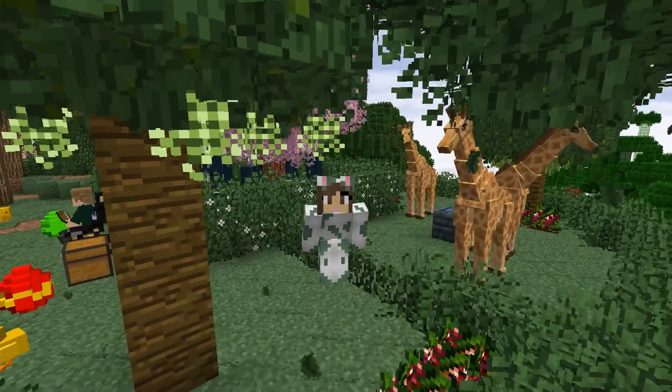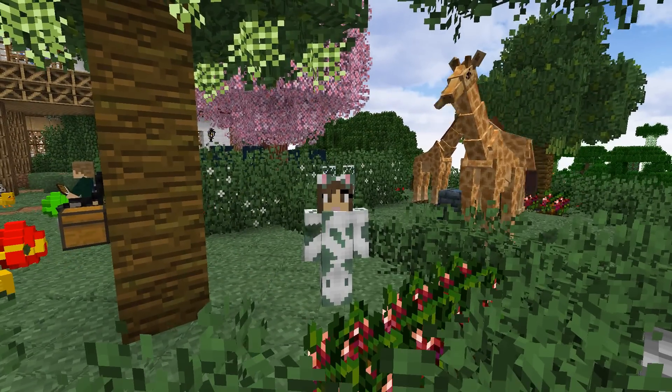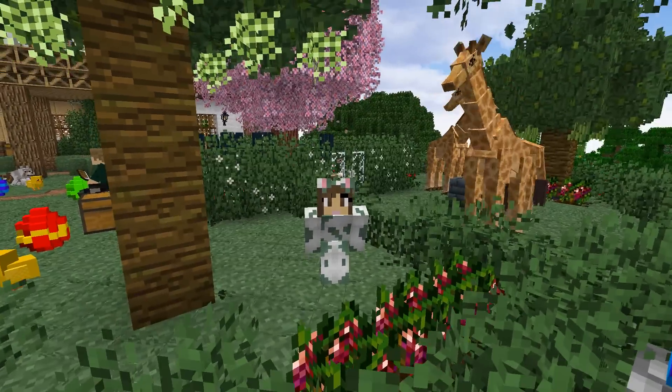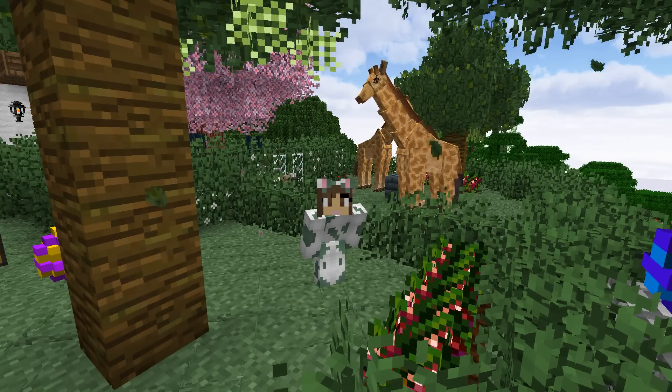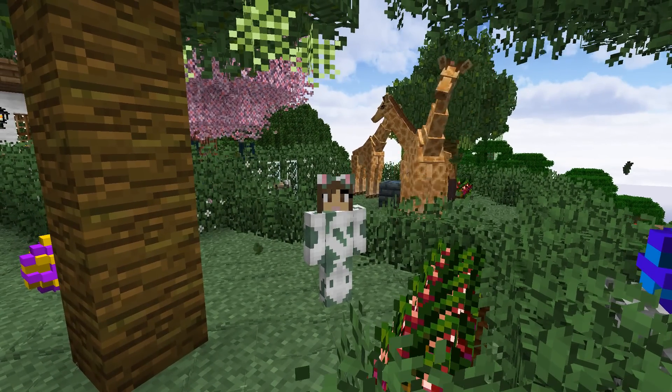Hello everyone and welcome back to ZooCrafting! I am ZooKeeper Siri and we are here in my front yard at ZooDestia Zoo. I am still wearing my little bunny outfit to celebrate Easter, and we have Easter eggs everywhere. And we have my birthday present — the beautiful dravs that our wonderful friend Pavo has made for us.